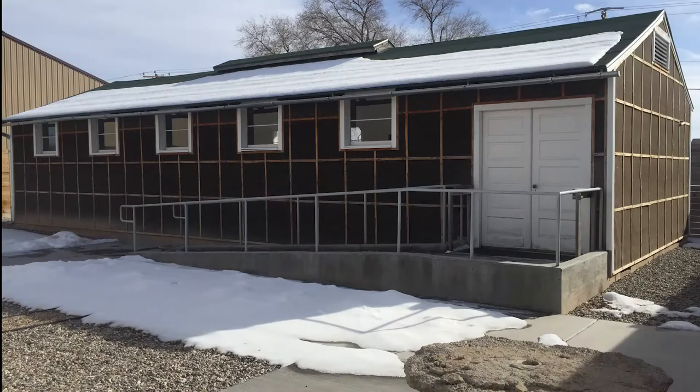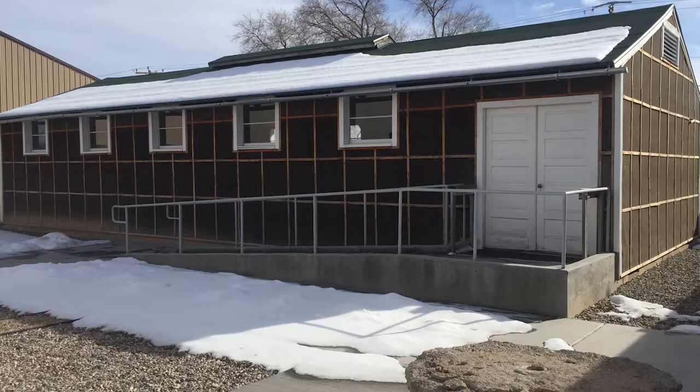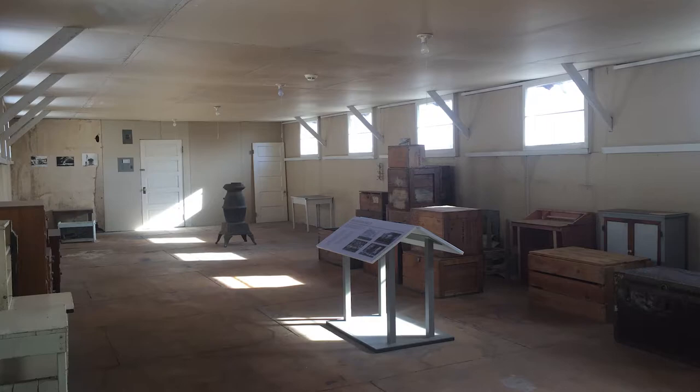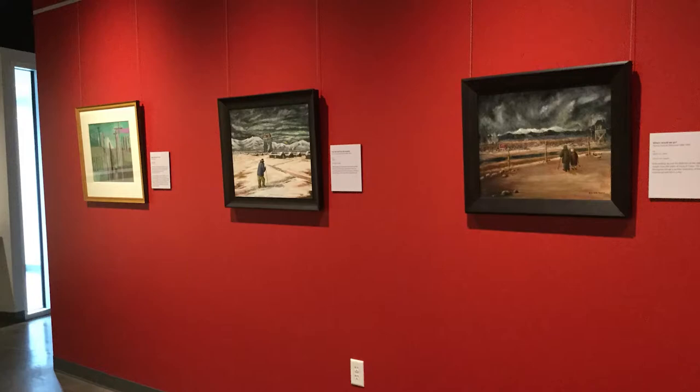You go in there and just get a real feel for what it would have been like to live there. I walked in and kind of cringed — it's disheartening. It's 112 degrees in the summer and below zero in the winter. It really gives you a feel for it. Then you come back in and we have a wonderful art gallery — Topaz was known for its artwork — and then there are a lot of artifacts to be seen.